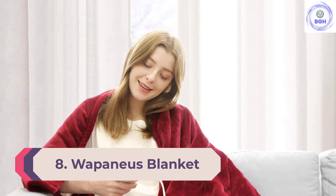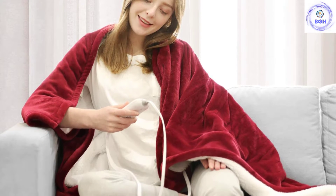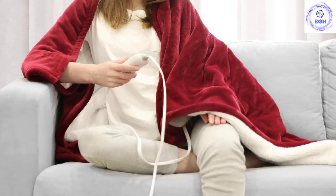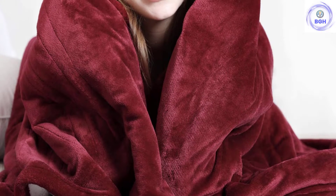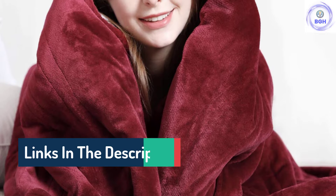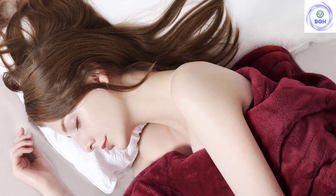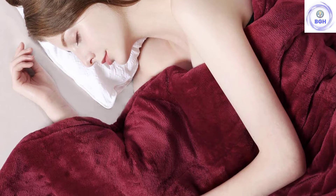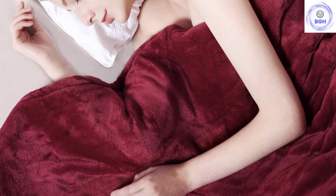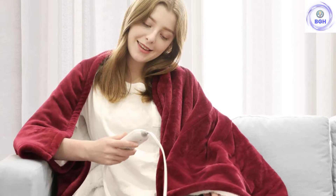Number 8: Wapanius Blanket. With a long power cable, the Wapanius Electric Heated Blanket is an ETL certified electric heated blanket that has three heat settings to choose from. It's made of skin-friendly material on both sides to ensure extra warmth and comfort, and also has a quick heating feature to fight back the cold in a short time. The temperature setting has three levels controlled with one button, and its skin-friendly flannel fabric ensures warmth and comfort.